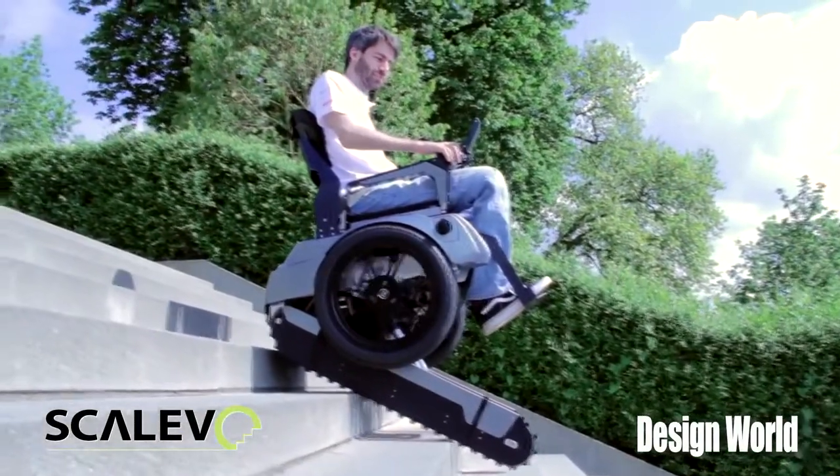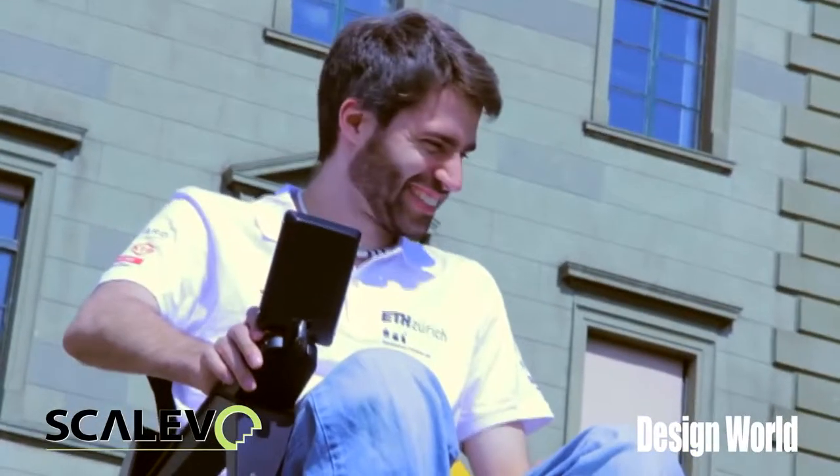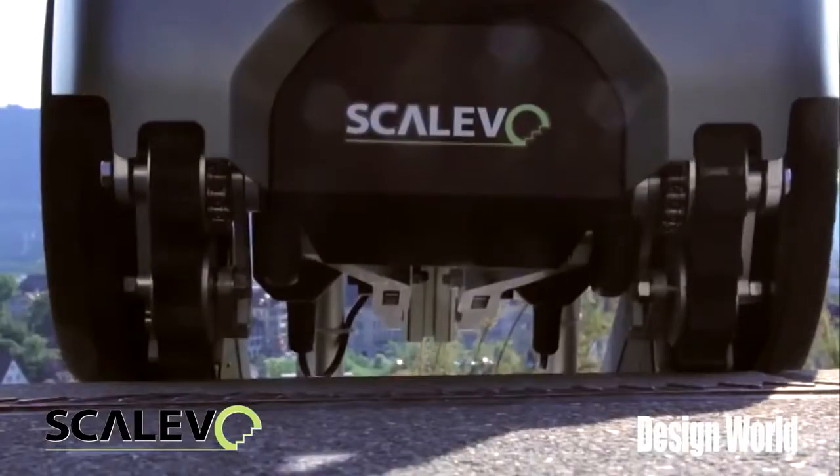In the end, to avoid tipping over from the tracks, we have a support system on the back, which are two small wheels that we can lower to make a smooth transition at the top.